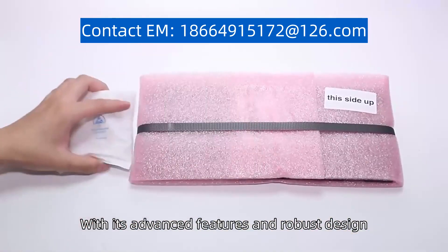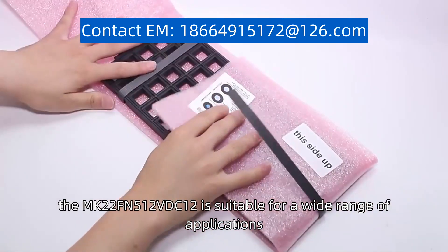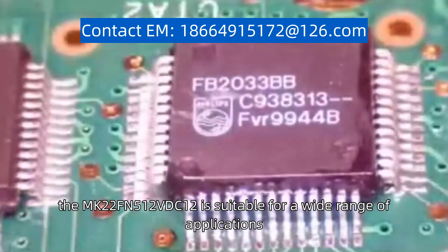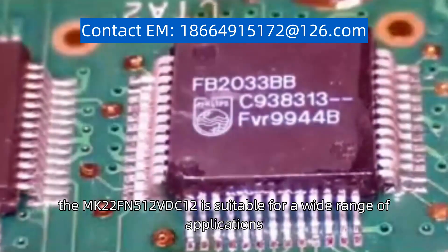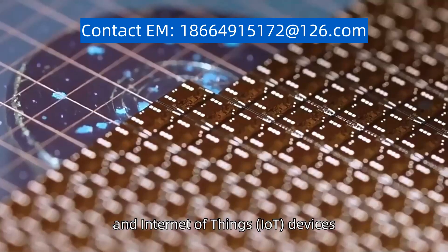With its advanced features and robust design, the MK22FN512VDC12 is suitable for a wide range of applications, including industrial control systems, consumer electronics, and Internet of Things devices.